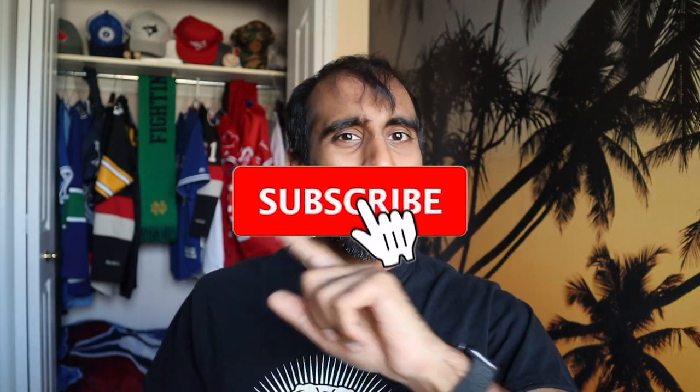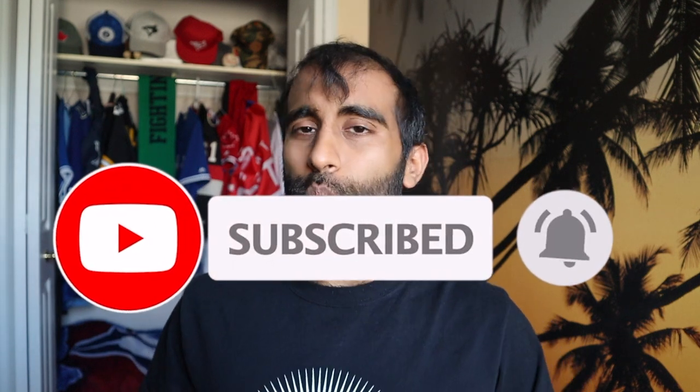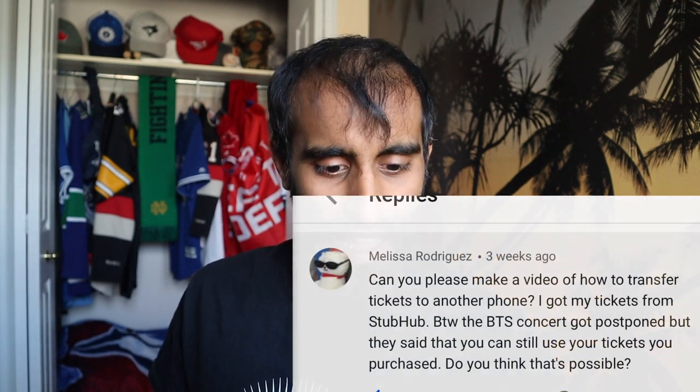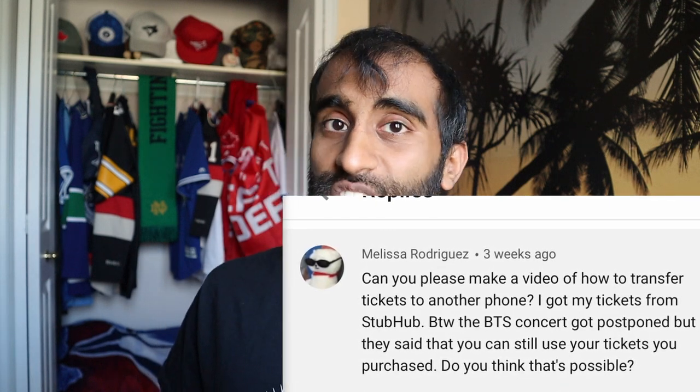If you want to get your questions answered, be sure to subscribe if you haven't already, and leave a comment below letting me know what questions are boggling your mind. Today we're going to start off with a question from Melissa Rodriguez, who asks: can you please make a video of how to transfer tickets to another phone? I got my tickets from StubHub.